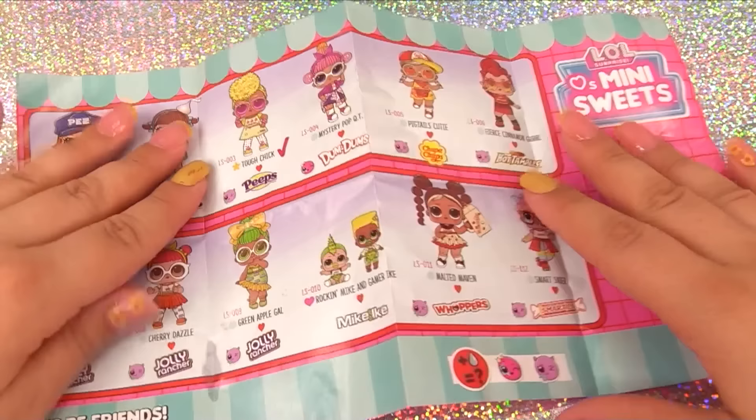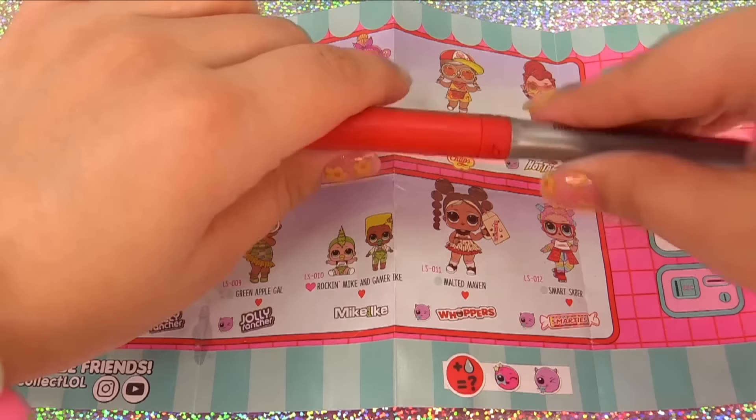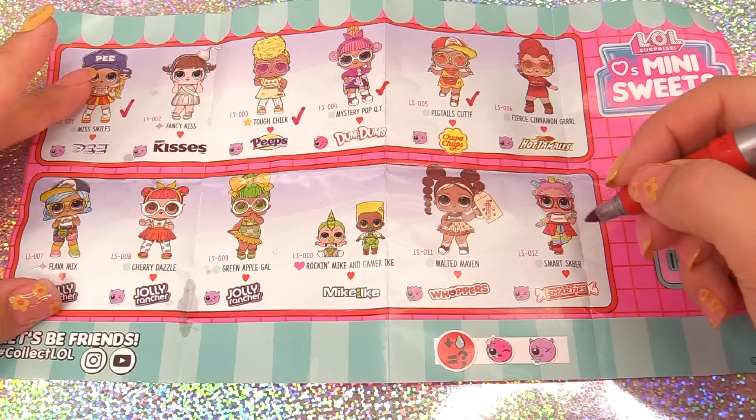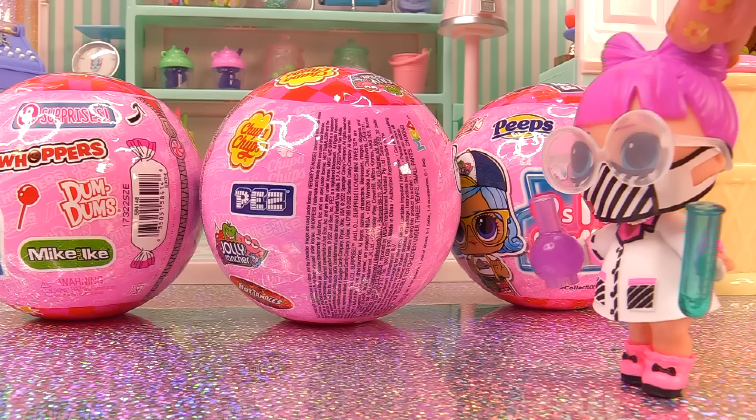So who did we get so far? Let's check them off. We have Pigtails Cutie, Mystery Pop Cutie, and Smart Skater. And we've got Rockin' Mike and Gamer Ike. While we're at it, let's go ahead and get to three again. I did it. I finally did it. PhD, baby. I finally found the cure to laziness.